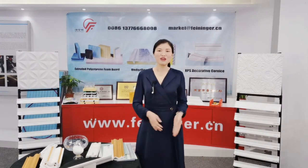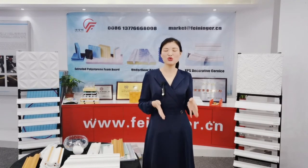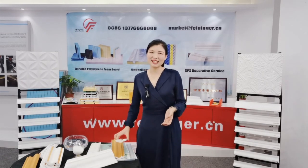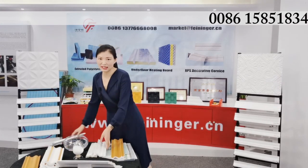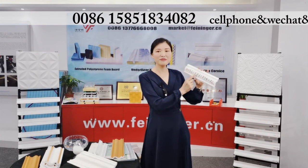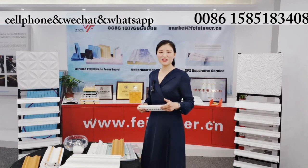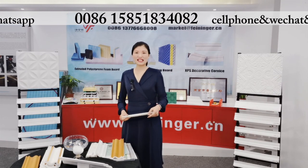Hello friends, from the above information, I hope I have given you a clear guide on how to choose a proper cornice for your market. Thank you for listening. If you are interested in our XPS cornice, welcome to contact us online or call me directly. My cell phone number is 0086-158-518-34082. My WeChat and WhatsApp are both available. See you next time. Bye-bye.